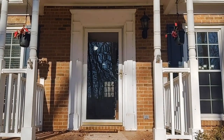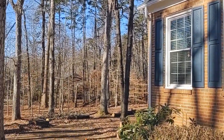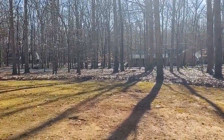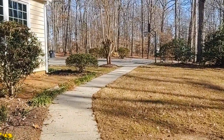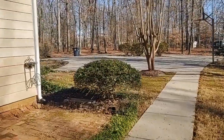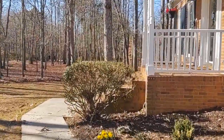Hello and welcome to 224 Raintree Drive, a four bedroom, three full bath home in Matthews, North Carolina. This beautiful home has mature trees, a beautiful large front lawn, and a circular drive. Let's go inside and take a quick look.